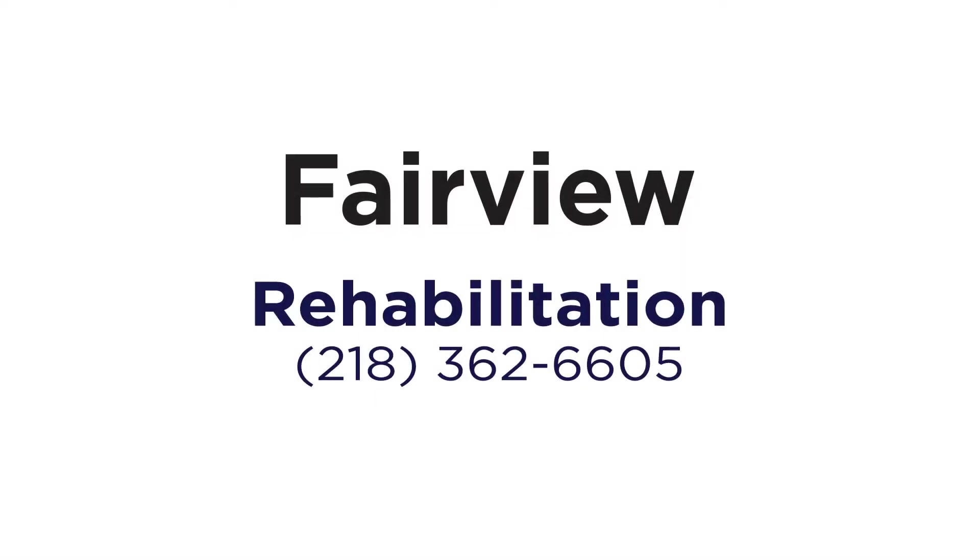Thanks for watching. Those are my three tips to get your child talking. If you have any questions or concerns about your child's language, call the Fairview Range Rehab Department.